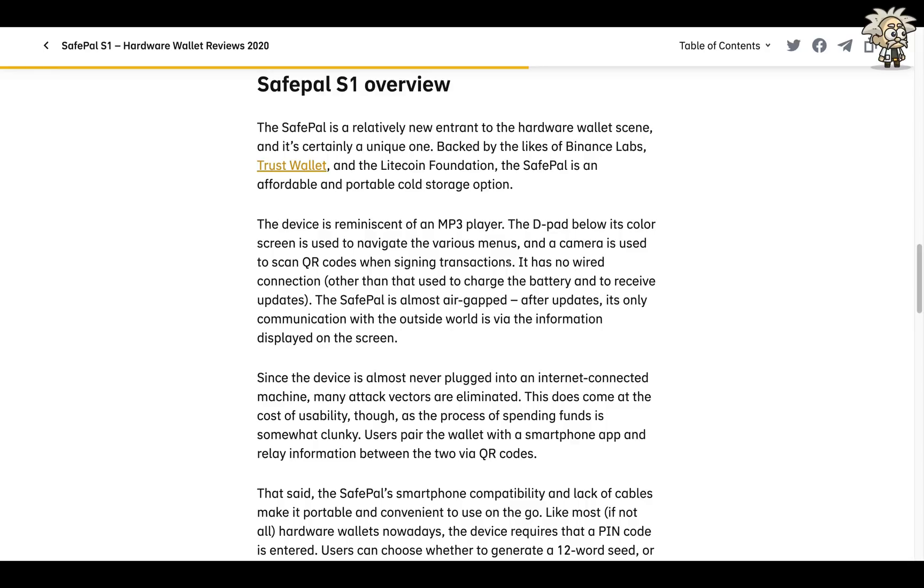In the overview, the SafePal is a relatively new entrant to the hardware wallet scene and certainly a unique one, backed by Binance Labs, Trust Wallet, and the Litecoin Foundation. It's an affordable and portable cold storage option. The device is reminiscent of an MP3 player — the D-pad below the color screen is used to navigate menus, and a camera scans QR codes when signing transactions. It has no wired connection other than for charging and updates. Since the device is almost never plugged into an internet-connected machine, many attack vectors are eliminated. Users pair the wallet with a smartphone app and relay information between the two via QR codes, making it portable and convenient on the go.